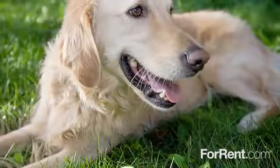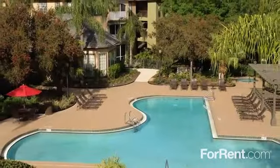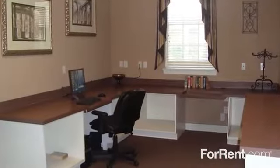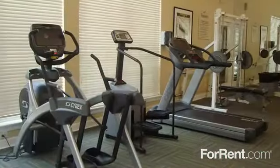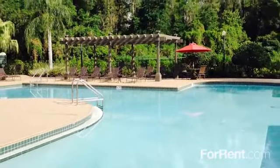The Preserve at Temple Terrace is a pet-friendly community where large dogs are welcome, and our amenity package is second to none. We have a stunning resident clubhouse, an on-site business center and conference room, and an ultra-modern fitness center with cardio and weight equipment. You can spend the afternoon lounging beside our sun-kissed pool.